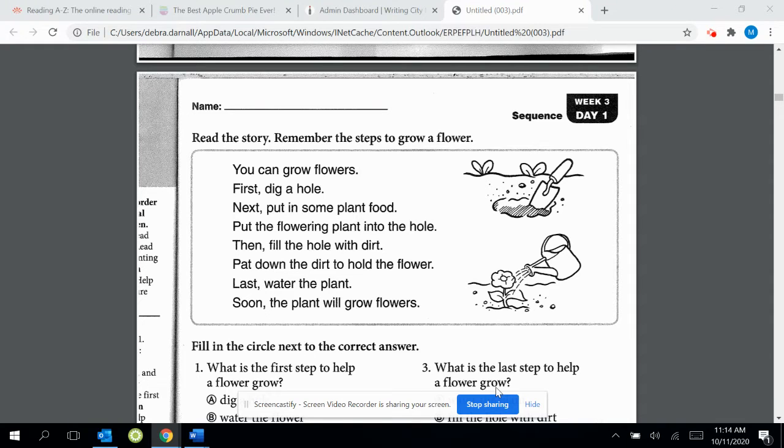This week you'll be practicing a skill called sequence. Sequence is the order in which you do something, or the order in which things happen. Good readers look for signal words. Signal words are words that help readers understand the order in which things happen. As I read the story about growing a flower, listen and look for words that signal the steps.